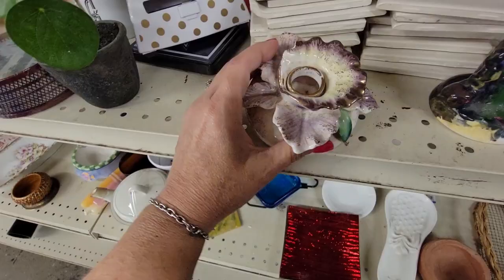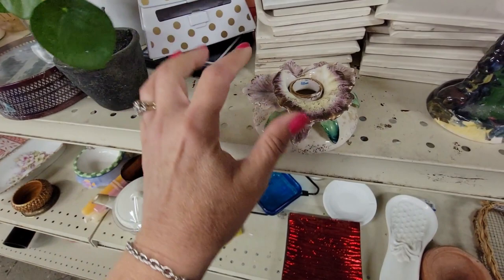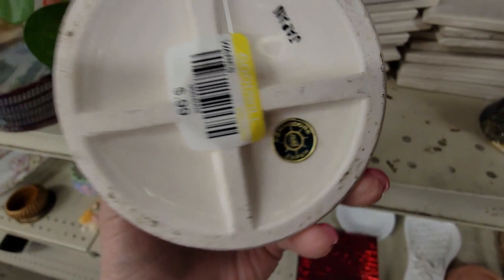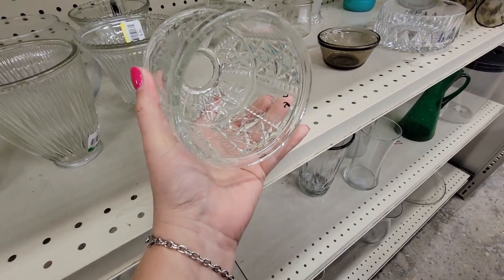Oh, here's the Old Oak and Bucket — 'When bragging rights aren't enough.' I might get that for my husband. I found this little candle holder, really pretty. It's made by Commodore — I do love Commodore ceramics. It's only 99 cents, but there's a big chip on it, so I'm going to leave it behind.